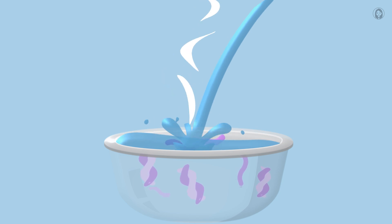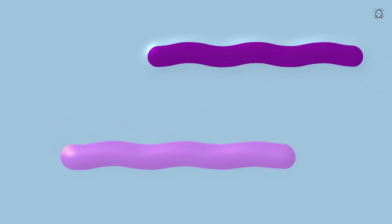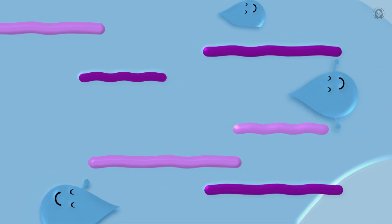Now, when these sleepy gelatin strands meet warm water, it's like a wake-up call. Whoosh! They uncurl and stretch out super long, like they're doing a big morning stretch. They start swimming around with all the splashy water droplets.